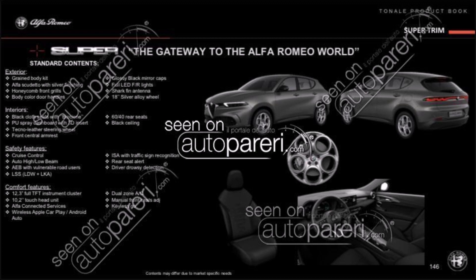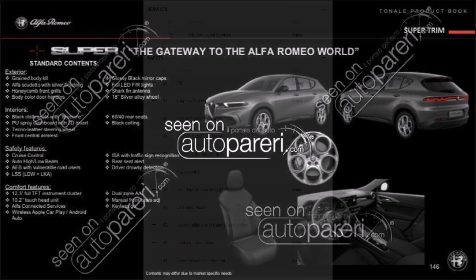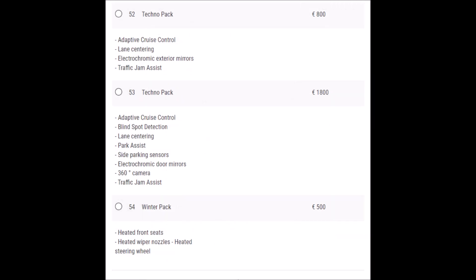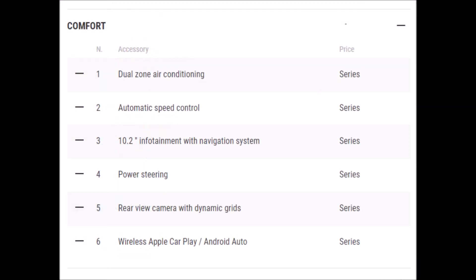On the interior, you get black cloth seats, the gray dashboard, techno leather steering wheel, front central armrest, 60/40 rear folding seats, and black ceiling. Safety features include cruise control, auto high/low beam, AEB with vulnerable road users, LSS, LDW, LKA, ISA with traffic sign recognition, rear seat alert, and driver drowsiness detection. Comfort features include the 12.3-inch full TFT instrument cluster, 10.2-inch touchscreen head unit, Alfa Connect services, wireless Apple CarPlay and Android Auto, dual-zone climate control, manually adjustable seats, and keyless go.